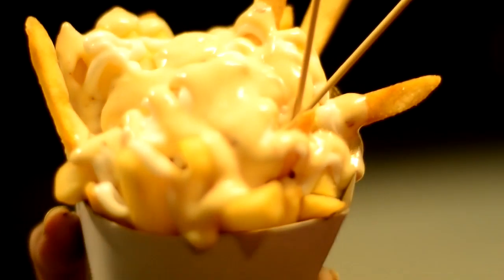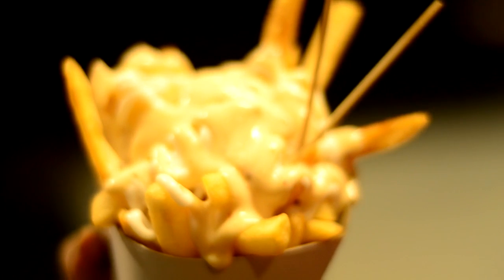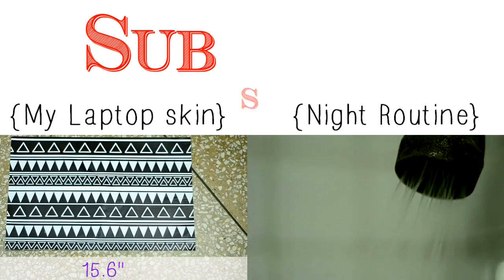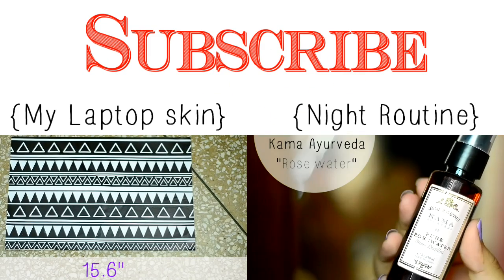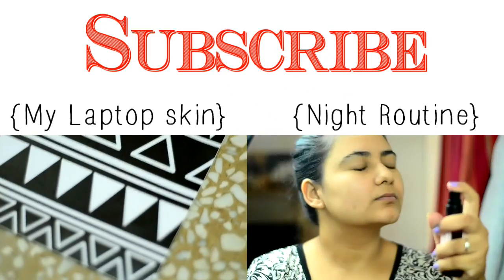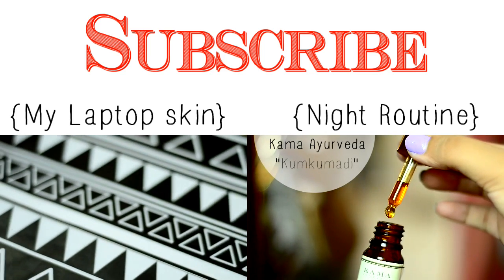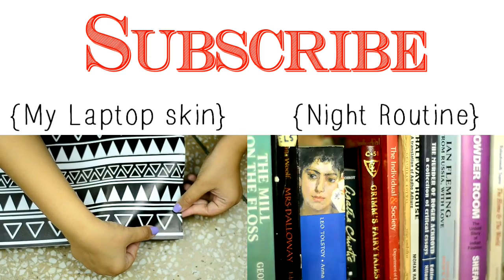I don't even want to eat it, it's that good! I hope you liked this video. Do subscribe to my channel for new videos every Tuesday, Thursday, and Saturday by clicking the subscribe button. You can also view two of my previous videos by clicking on them.